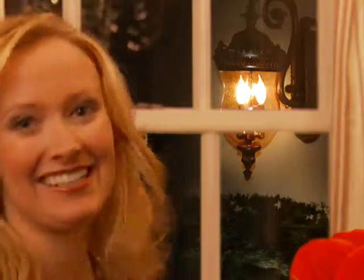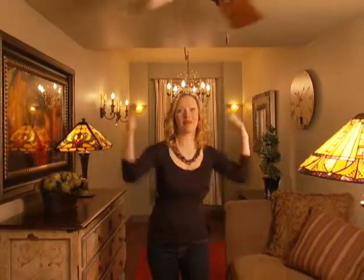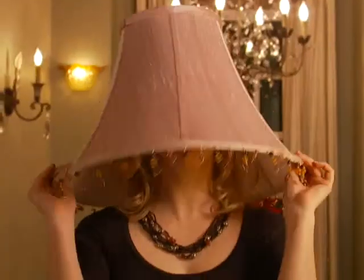An outdoor lantern, landscape lights, that chandelier, these sconces, a mirror, a credenza, a table lamp, a painting, a topiary, a floor lamp, a ceiling fan, and this lampshade.